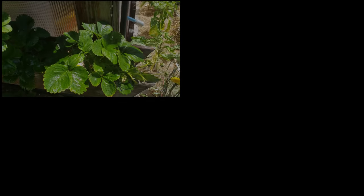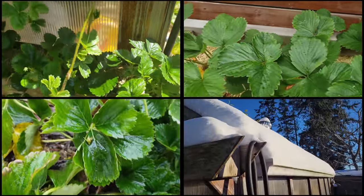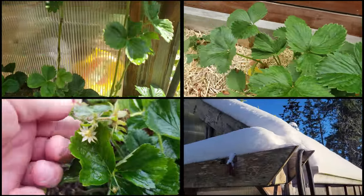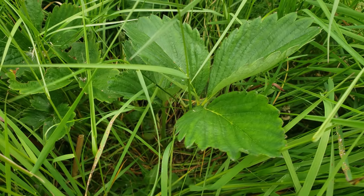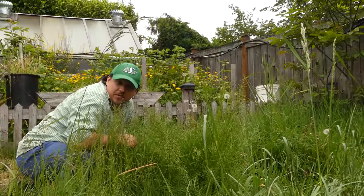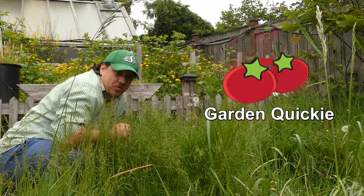Strawberry plants are tough and they put up with a lot — mismanaged watering, poor fertilizing, inclement weather, and winter itself doesn't appear to set them back permanently. In fact, even the ones completely forgotten about seem to do just fine. Hi, I'm Jeff from the Ripe Tomato Farms, welcome to another episode of the Garden Quickie, the show where in two minutes or less we solve all your plant problems.